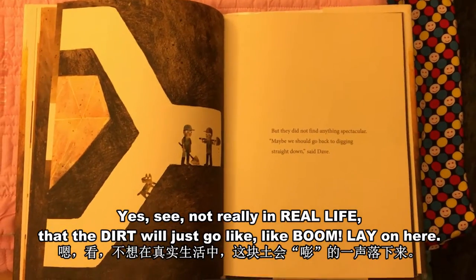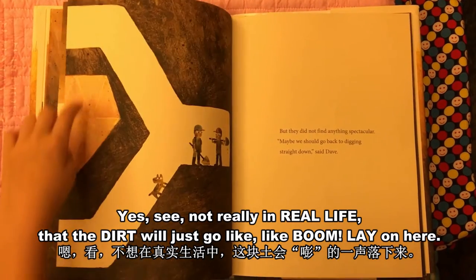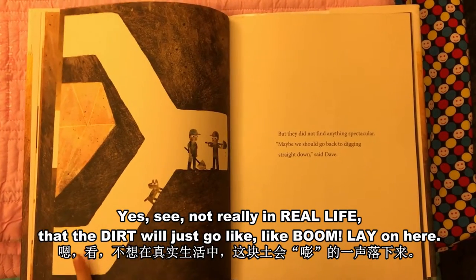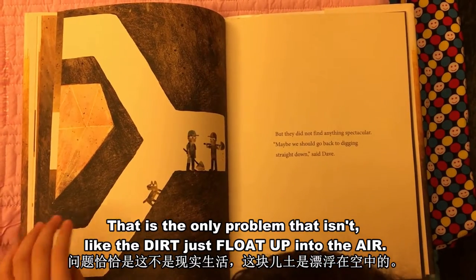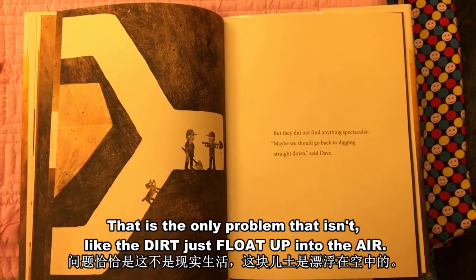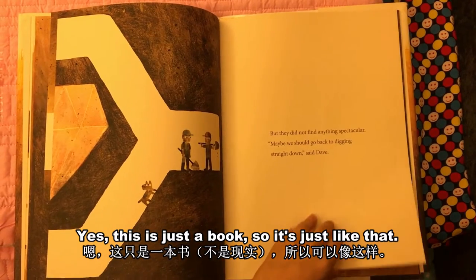Not really in real life would the dirt just land here like that — that is the only problem, because the dirt just floats up into the air. But yes, this is just a book, so it's just like that. We'll just leave it.